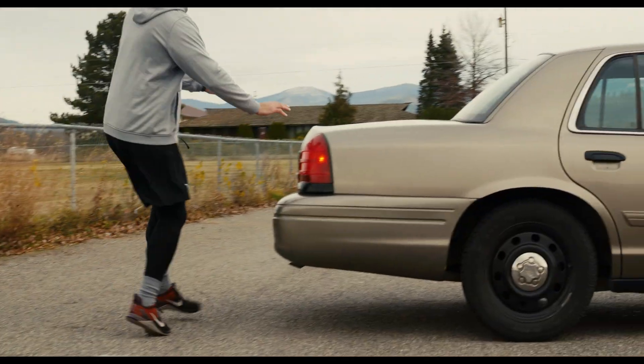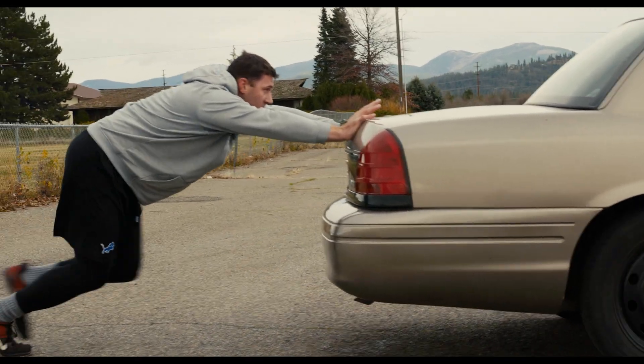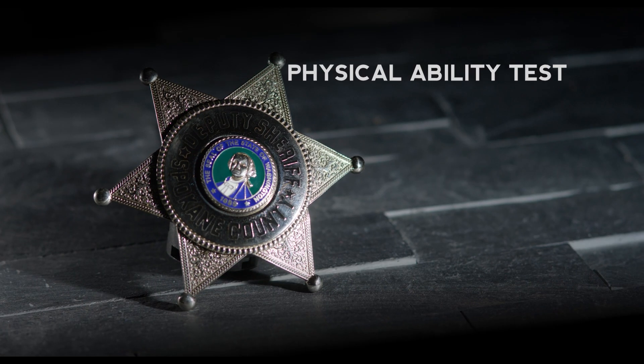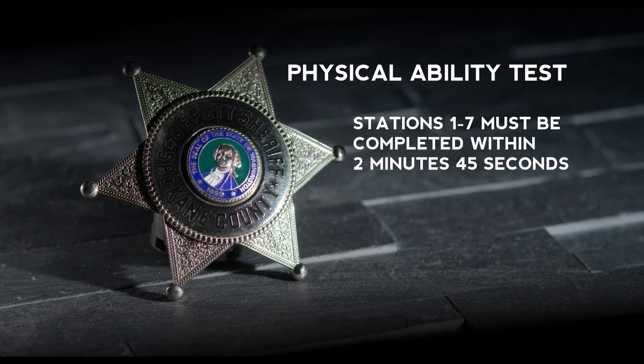The last station, Station 7, is a patrol car push. The patrol car will be in neutral and must be pushed 25 feet. At 25 feet, the clock will be stopped. All components in Stations 1 through 7 must be completed within 2 minutes and 45 seconds.